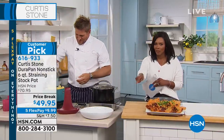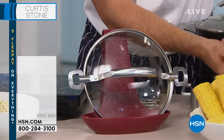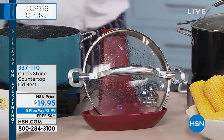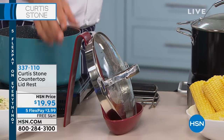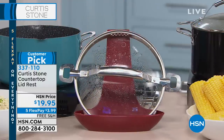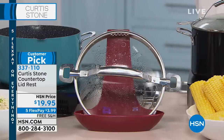You can take that straight to the table if you want to. The countertop lid rest item number — we run out every single time. It's available in white, turquoise, and red. We've got it now — you can even get it home on five flex and free shipping at $3.99. It's going to hold big lids, small lids, and everything in between.